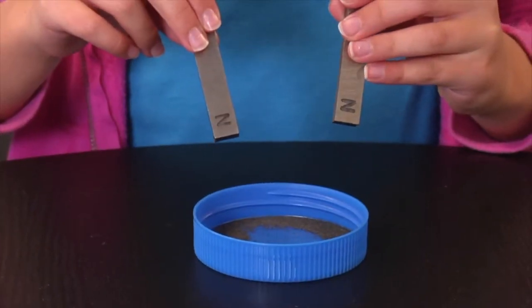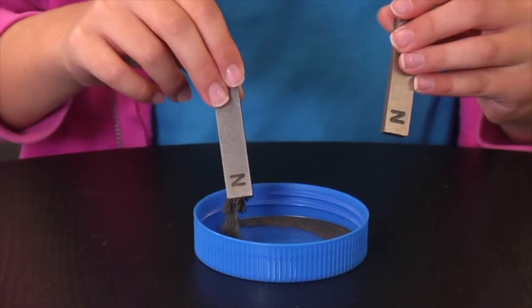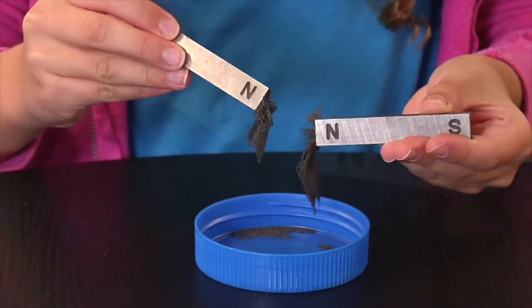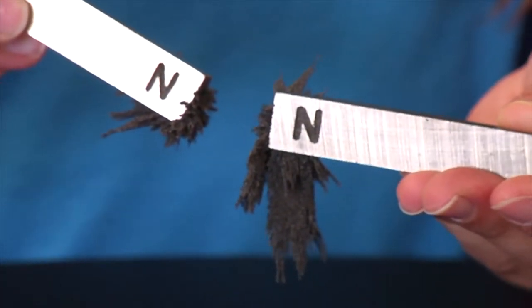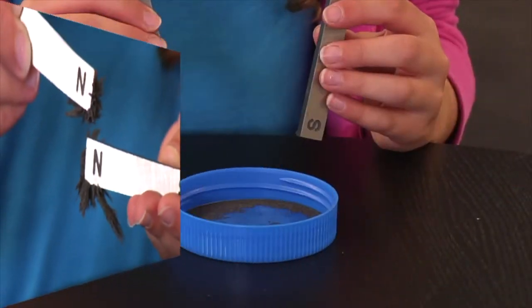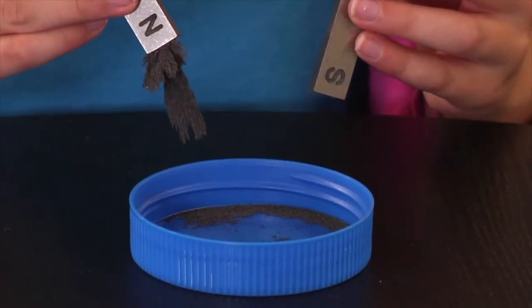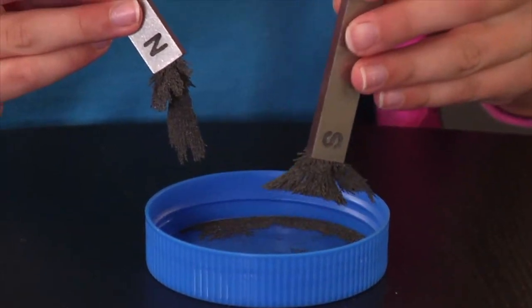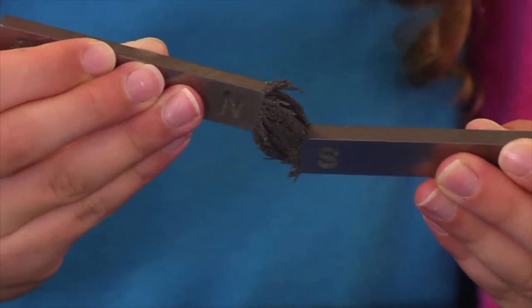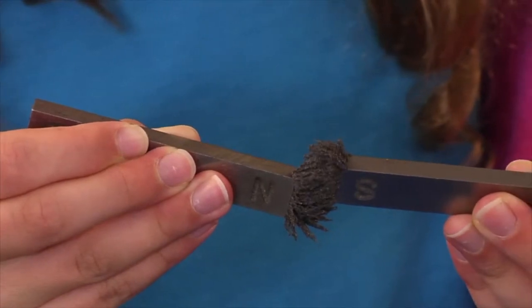The force of repulsion and attraction can also be demonstrated using two iron magnets and iron filings. First, dip the north pole of the magnet into the iron filings, then dip the north pole of the second magnet into the filings. When you bring them together, you can actually see the filings pushing away from each other. Next, dip the north pole of one magnet and the south pole of the second magnet into the filings. When you put the two opposite poles together, notice the filings pulling towards each other.